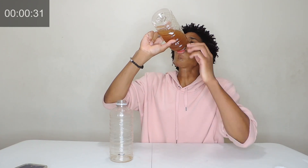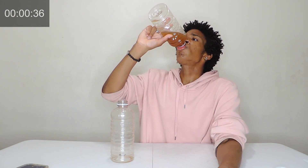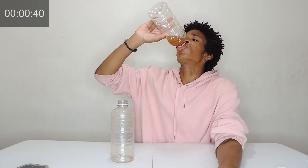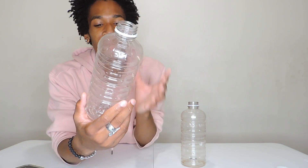Delicious. This might actually be the sweetest half and half I've ever had. I've never had this specific one before.